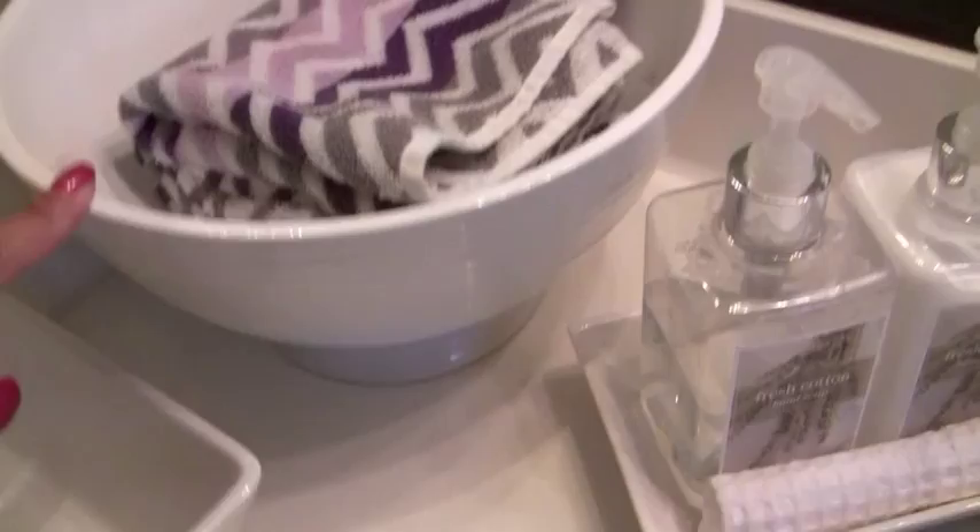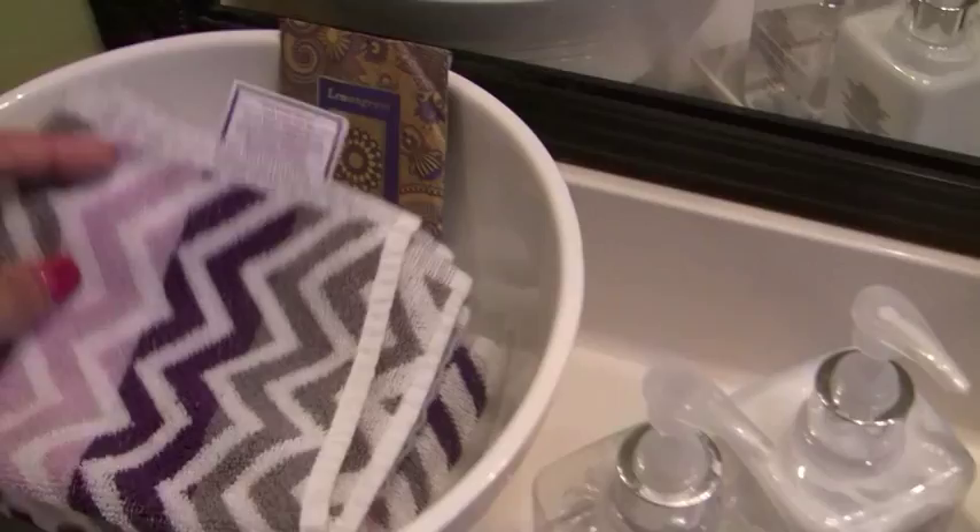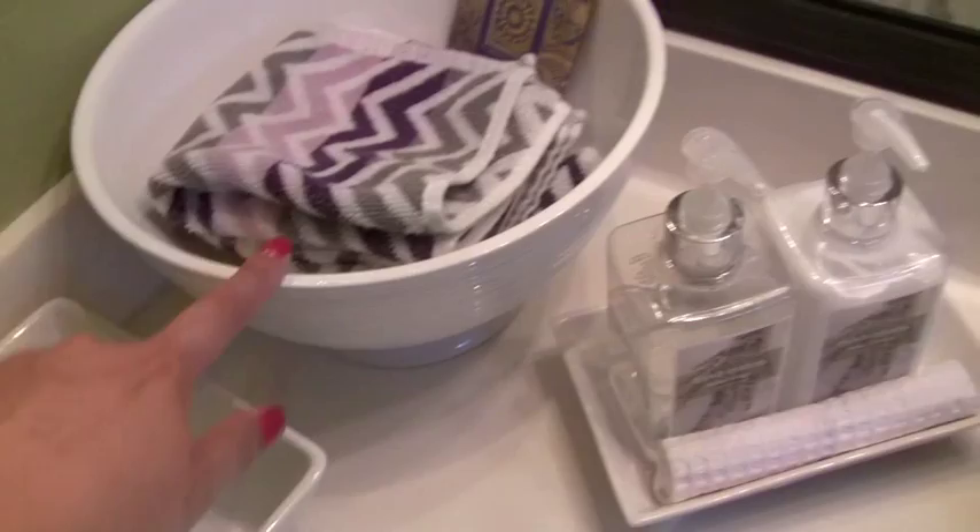My friend just gave me this, so I thought I'll just put it here in the bathroom. Then I just have a smaller white square bowl to give it a different shape. This is where, when they use the hand towel, they can put it here — that's for the dirty towels.